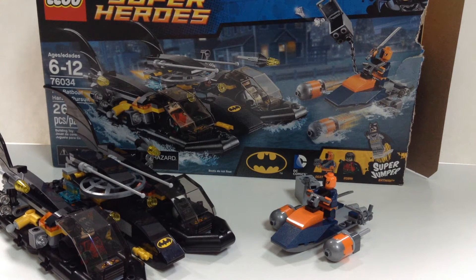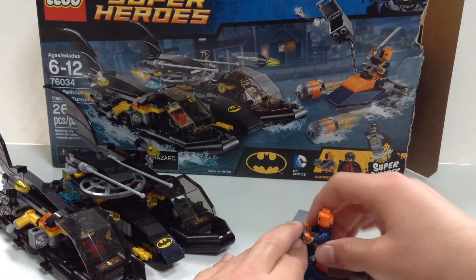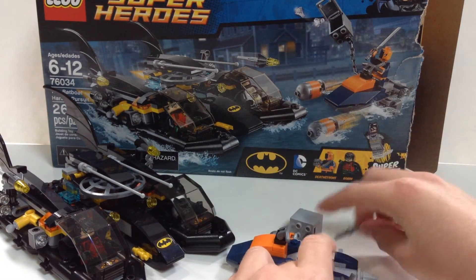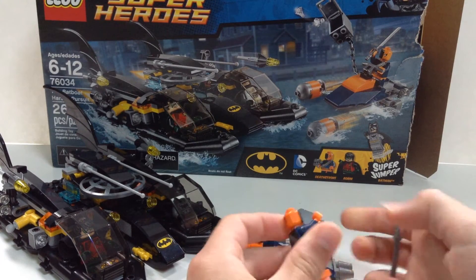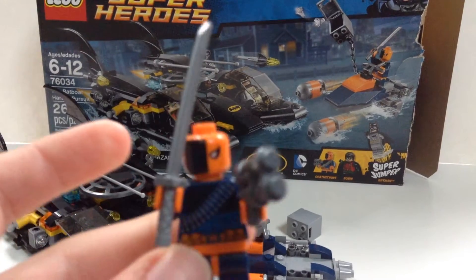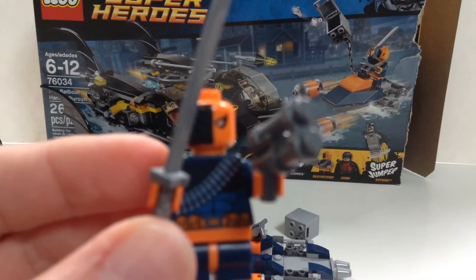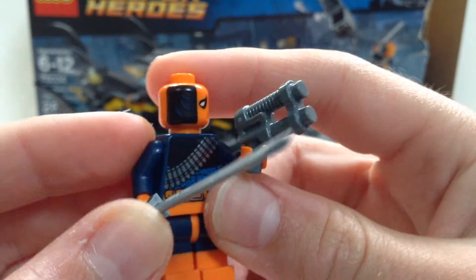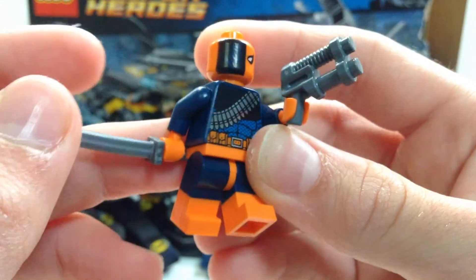Starting off with Deathstroke here in his little boat — let's start with the minifigures and get his accessories. He has a gun and a sword. Here's Deathstroke — very neat character. It's very exciting to have Deathstroke in LEGO form, because that's a first.